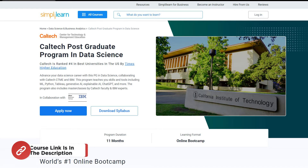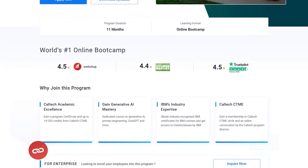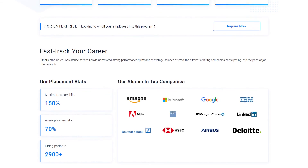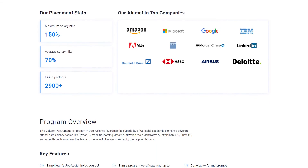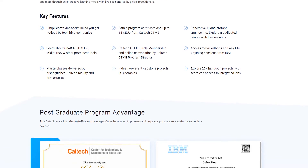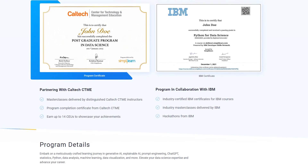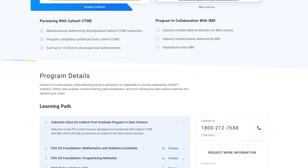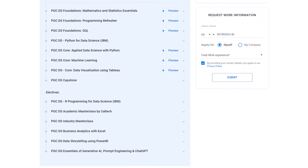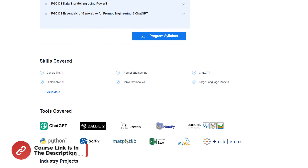If you are a professional with minimum one year of experience and an aspiring data scientist looking for online training and certifications from prestigious universities and leading experts to enhance your credibility, then search no more. Simply Learn's Postgraduate Program in Data Science offered by Caltech University in collaboration with IBM is just what you need. For more details, head to our homepage and search for Data Science Postgraduate Program or simply click on the link in the description box below.